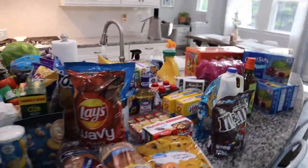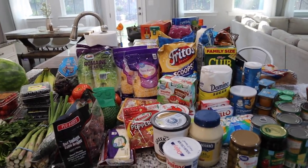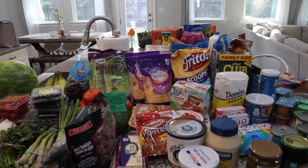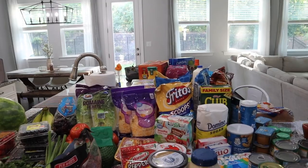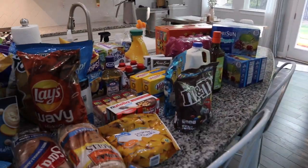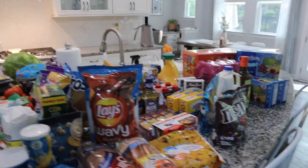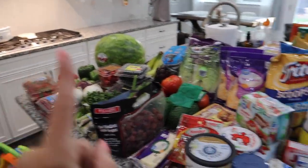I just unloaded everything from Walmart and got everything arranged on the island. I just got a Sam's Club membership — it was definitely time — so expect some future Sam's Club hauls. I haven't had time to make the trip yet, so this was kind of a fill-in order to get me by until I can go.